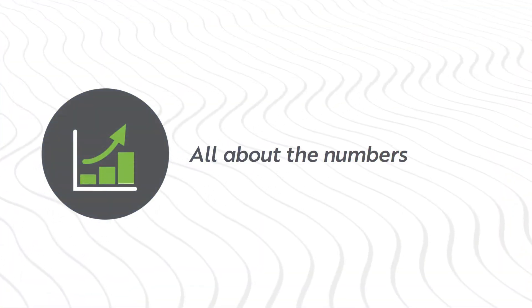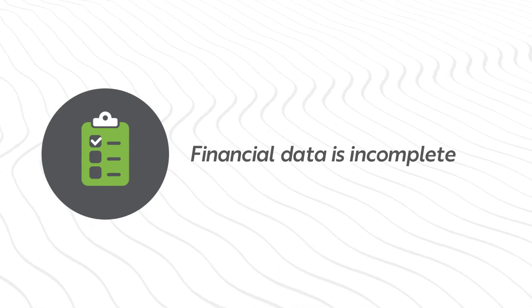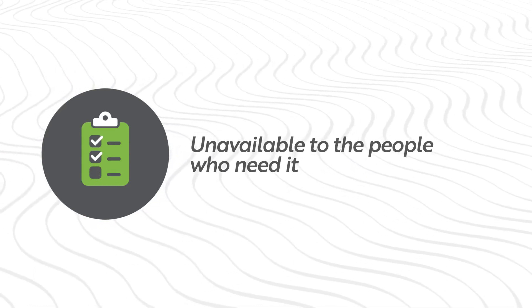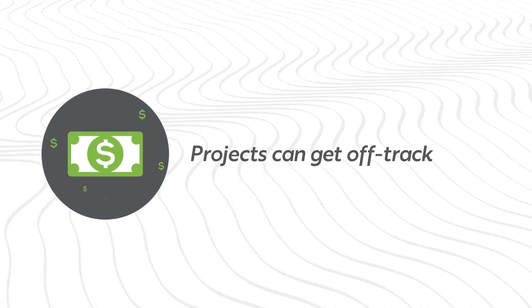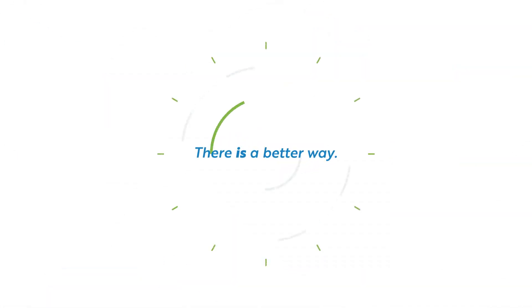A profitable construction job is all about the numbers. But when financial data is incomplete, disconnected, or unavailable to the people who need it, projects can get off track and your hard-earned profits all but disappear. The good news — there is a better way.